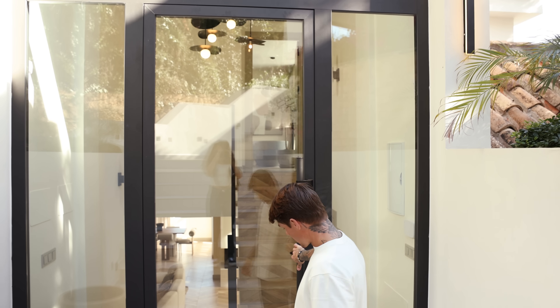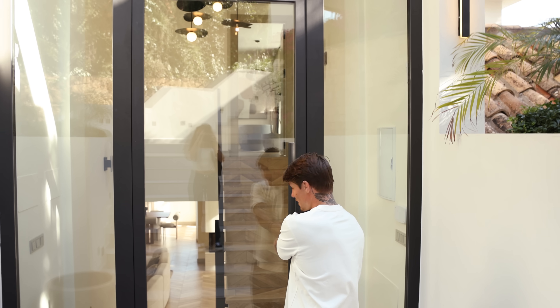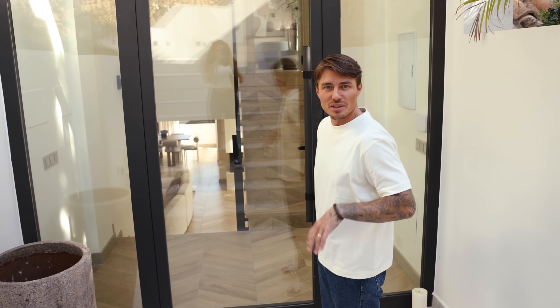What did you guys think? Let us know in the comments if this is a type of villa that you would buy if you had 2.8 million euros.